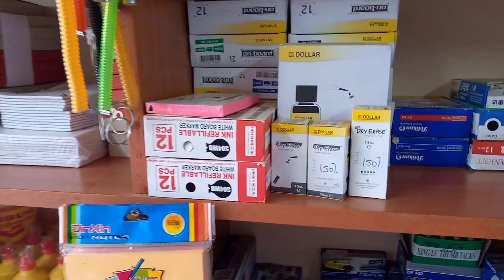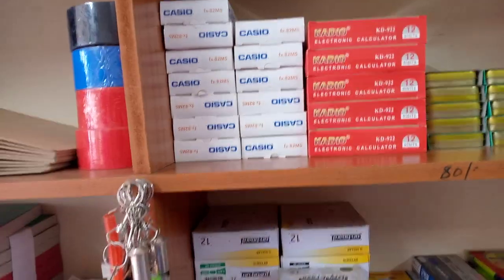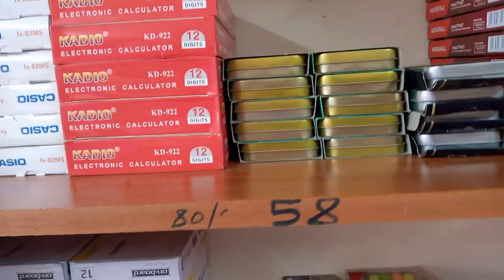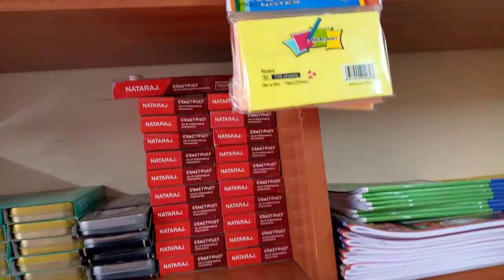We also sell whiteboard markers, highlighters, calculators for schools and for shops. We have geometrical sets — all the types required by schools. We have Nataraji, the Oxford geometry, and the Premier geometry. We also have stickers in different sizes as you can see.